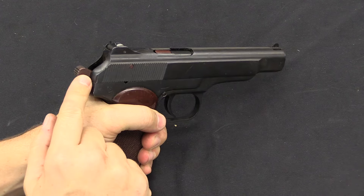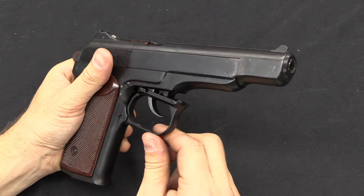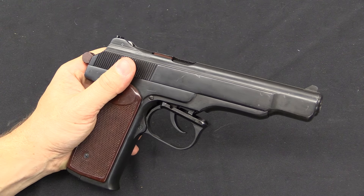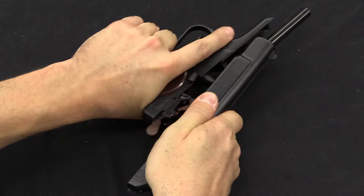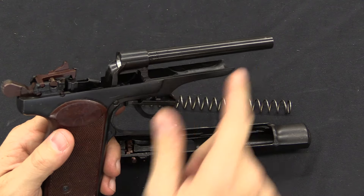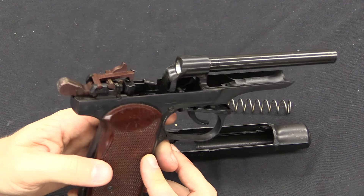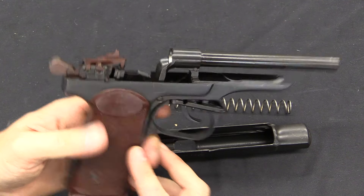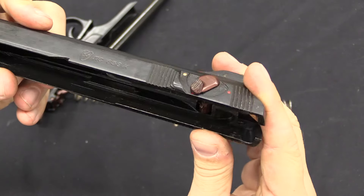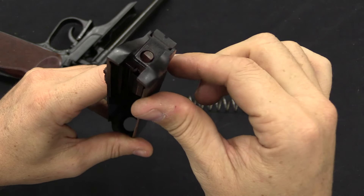To disassemble, cock the hammer, then just like a Makarov, pull the trigger guard down — though in this case it has a mechanical linkage to lower it, rather than just spring steel. Once it's down, pull the slide all the way back, lift it up, and slide it off the gun. Just like the Makarov, this has a fixed barrel, so in theory it should be quite accurate. Mechanically this is just plain simple blowback, which works just fine for 9x18mm. The three-position selector goes through the top of the slide to interact with the fire control parts. That's the firing pin back here, which gets hit by the hammer.